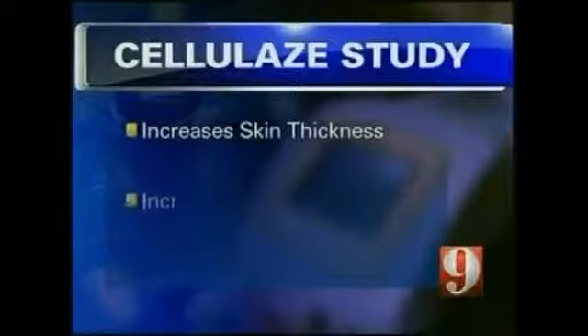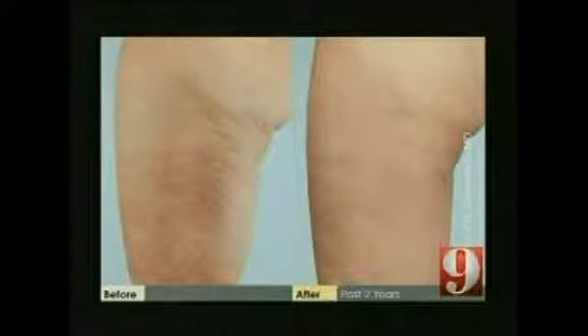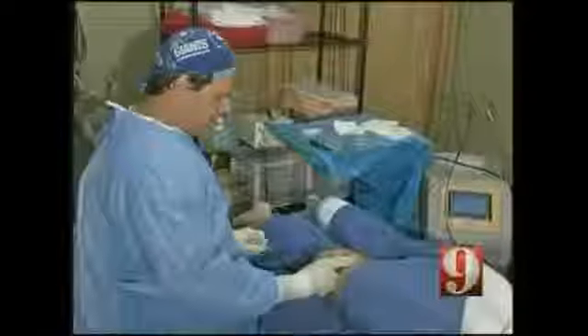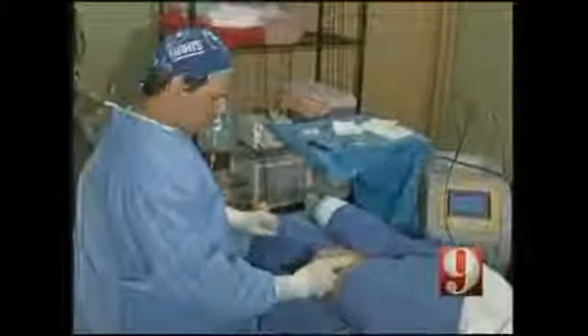Results of a two-year study show cellulase increases skin thickness and elasticity. Dr. Basson says a trial also showed there was no recurrence of cellulite after two years. That's why he believes it's a permanent solution.